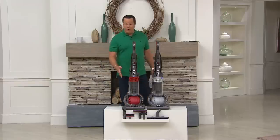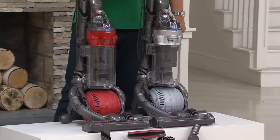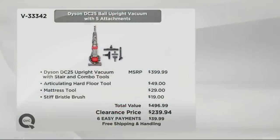I know all my foodies from In the Kitchen with David are jumping all over this red — red is very popular. We also have it in silver. When you buy this machine at retail, they give you the stair and combo tools and shake your hand goodbye. We're throwing in three additional tools: the articulating hard floor tool, the mattress tool, and the stiff bristle brush. Retail price for all of that: $496.99. Today's clearance price: $239.94 — six payments of $39.99 with free shipping and handling.